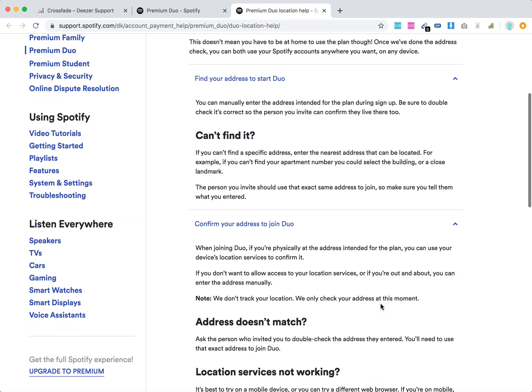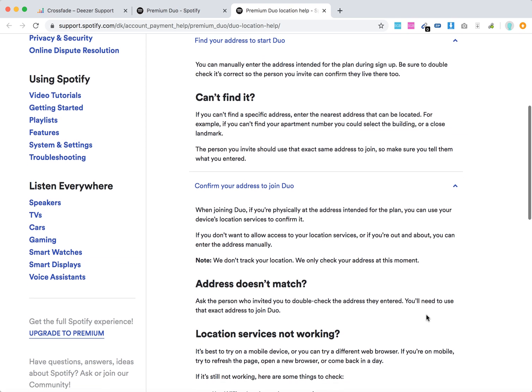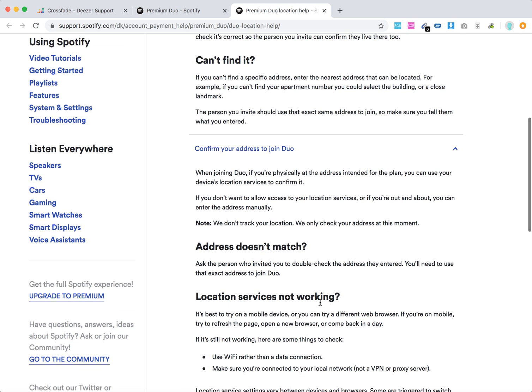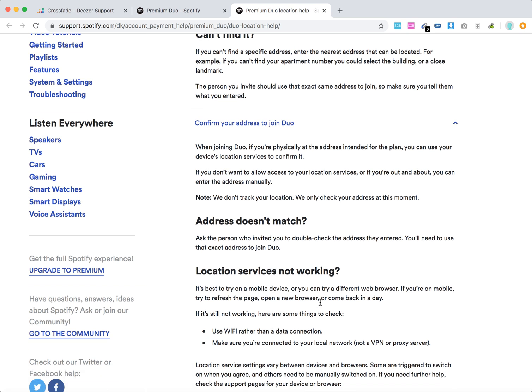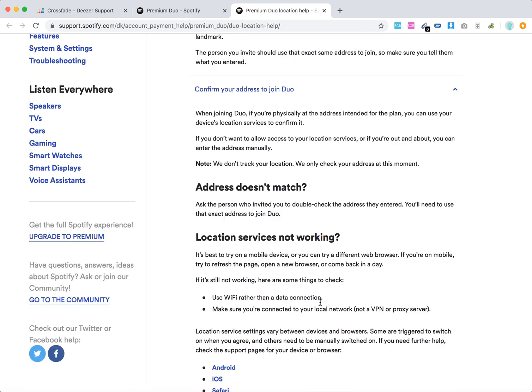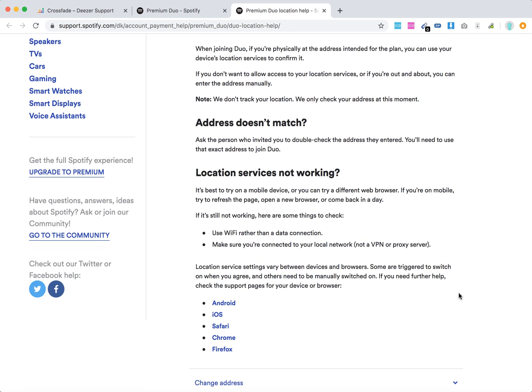If you are physically at the address intended for the plan, you can use your device location services to confirm it. If you don't want to allow access to location services, you can enter the address manually — just double check it. If your location service is not working, you can try a different web browser or try Wi-Fi rather than a data connection.